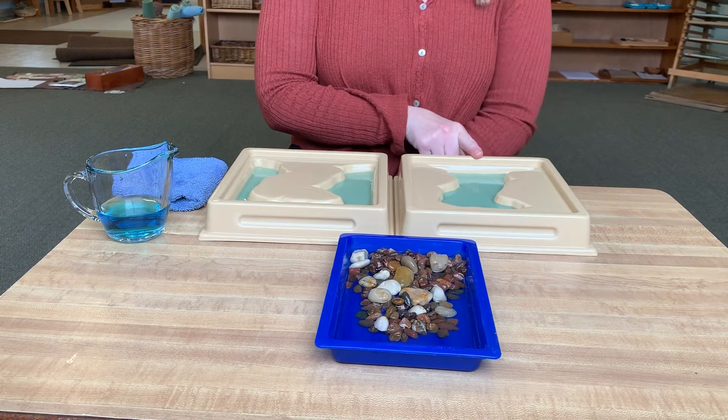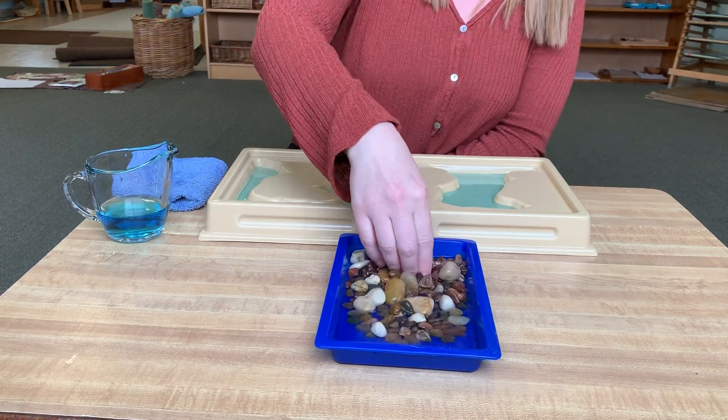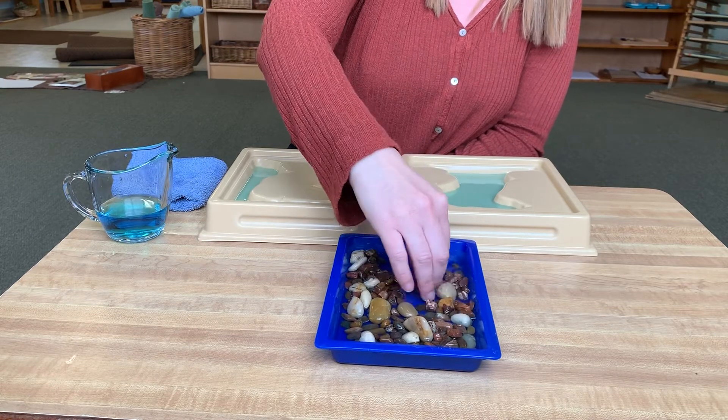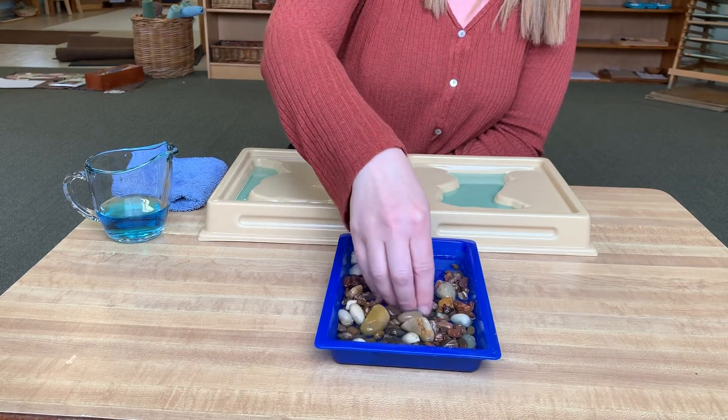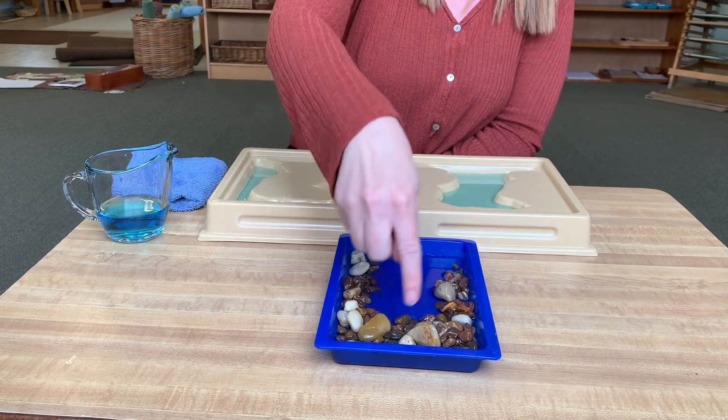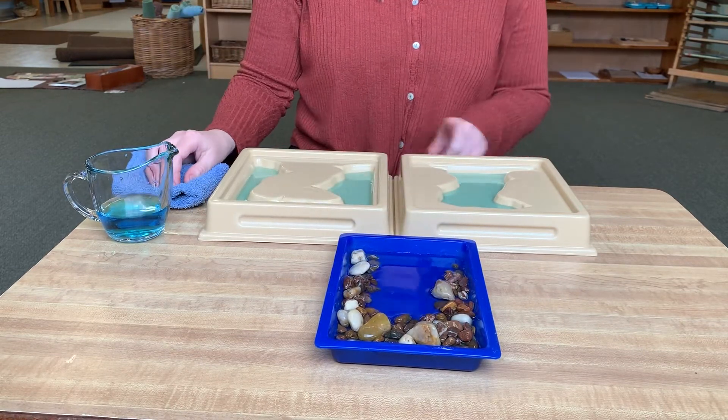Let's make a gulf. A gulf — a body of water surrounded by land on three sides. Gulf.